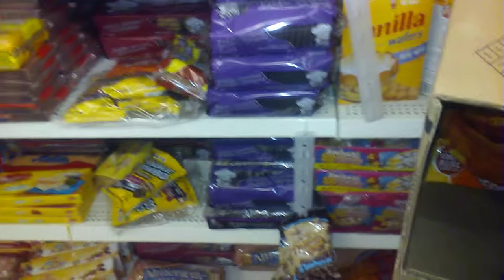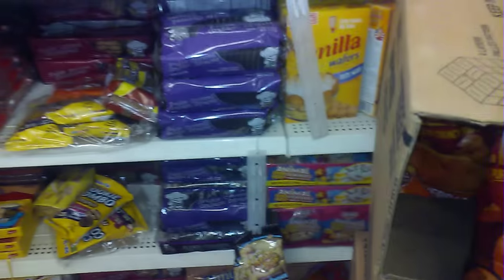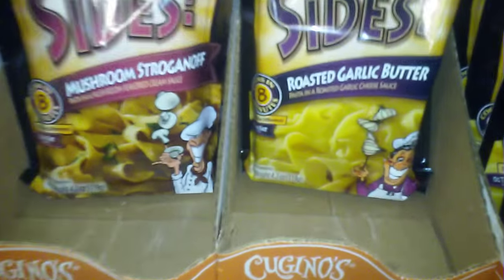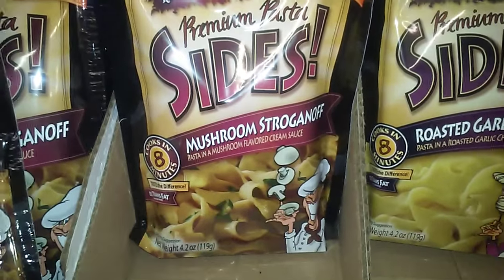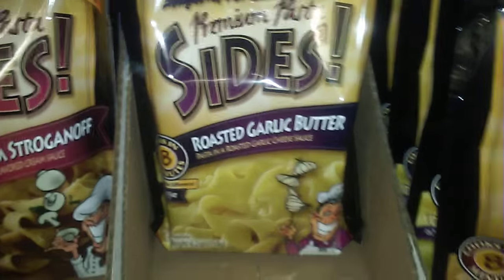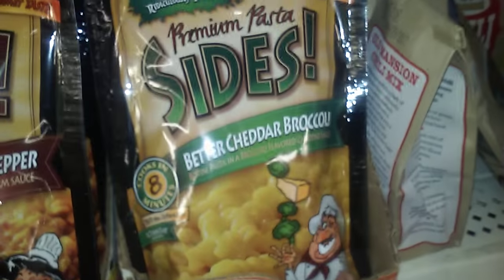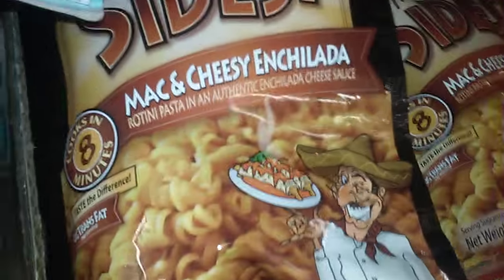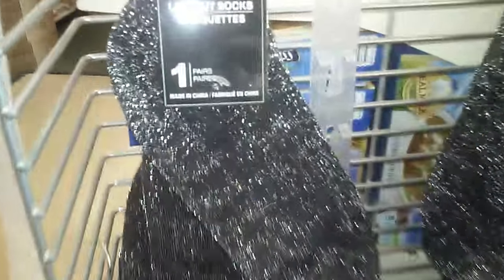This is new as well — they have five different flavors of side pasta dishes: mushroom stroganoff, roasted garlic butter, creamy roasted red peppers, buttery cheddar broccoli, and the last one is mac and cheese.